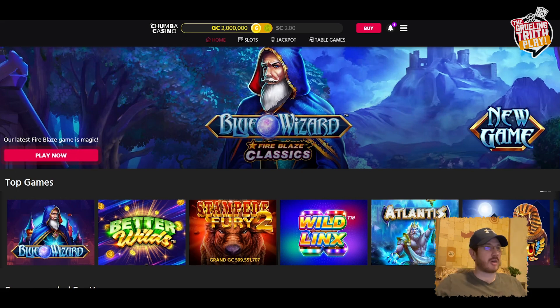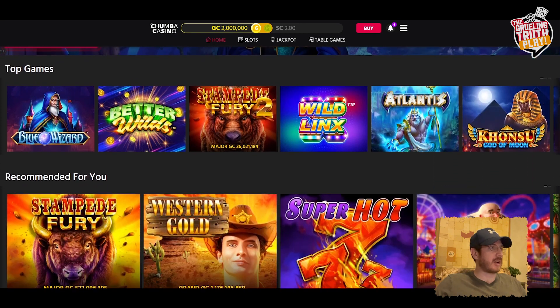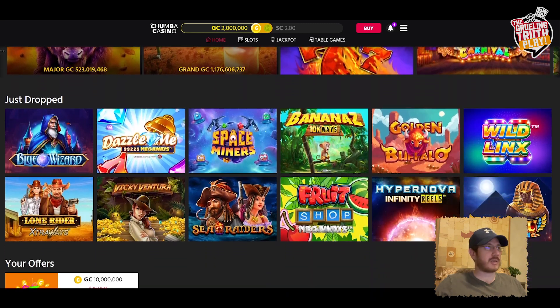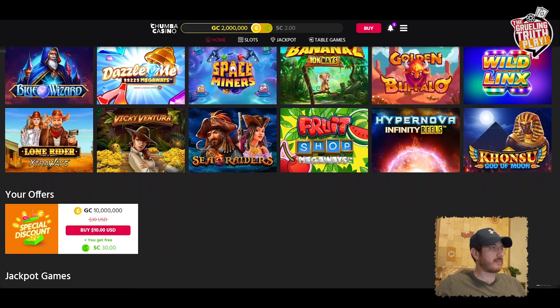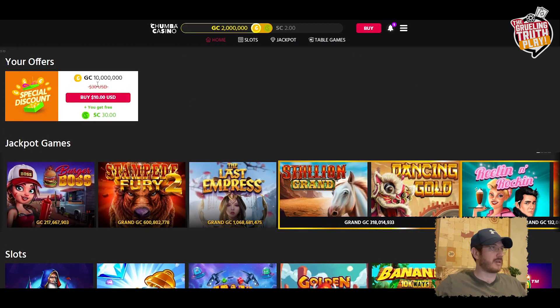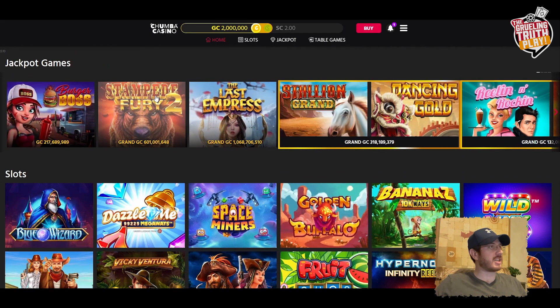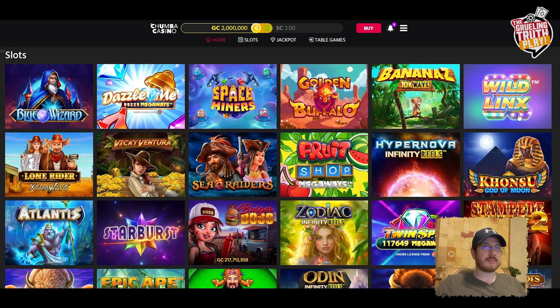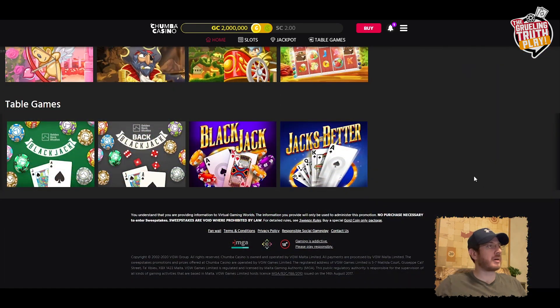We're going to take a look at all the games Chumba has to offer. The top games include Blue Wizard, Better Wild, Stampede Fury, Wild Lynx, Atlantis, and Khonsu God of Moon. There's also a special offer — 10 million gold coins and 30 sweep coins for just 10 bucks. We have jackpot games, slots, and table games including blackjack and Jacks or Better.